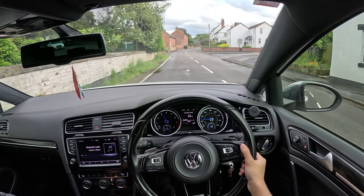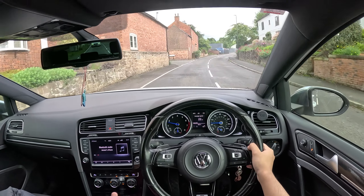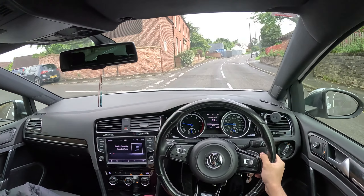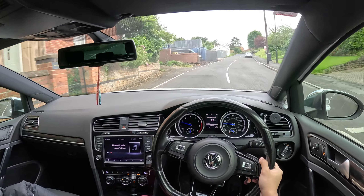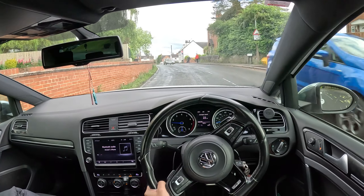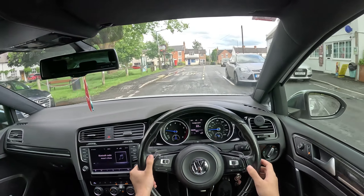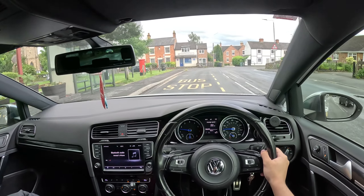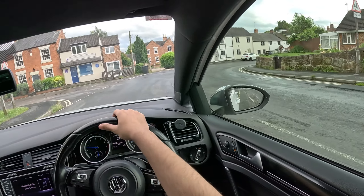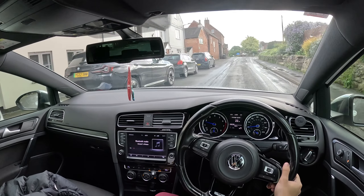Pow pow pow - these DSG farts on Golf R's, S3's, Cupra's - the DSG farts are actually crazy. But that's only in sport; once you get into drive the valves close and it's literally quiet.